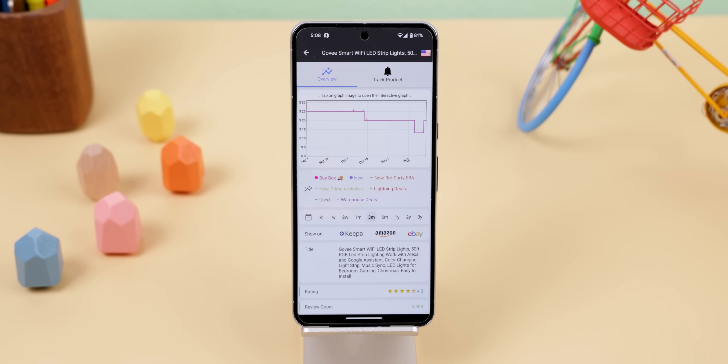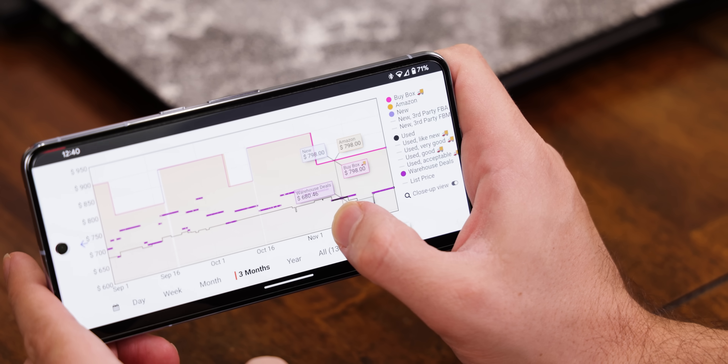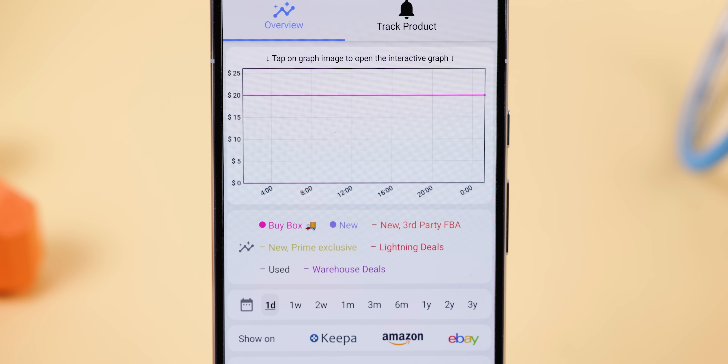It'll display the price tracker graph, and if you tap it, it'll let you scroll your finger to see each exact price on each date. You can also change the graph view from a single day up to three years.